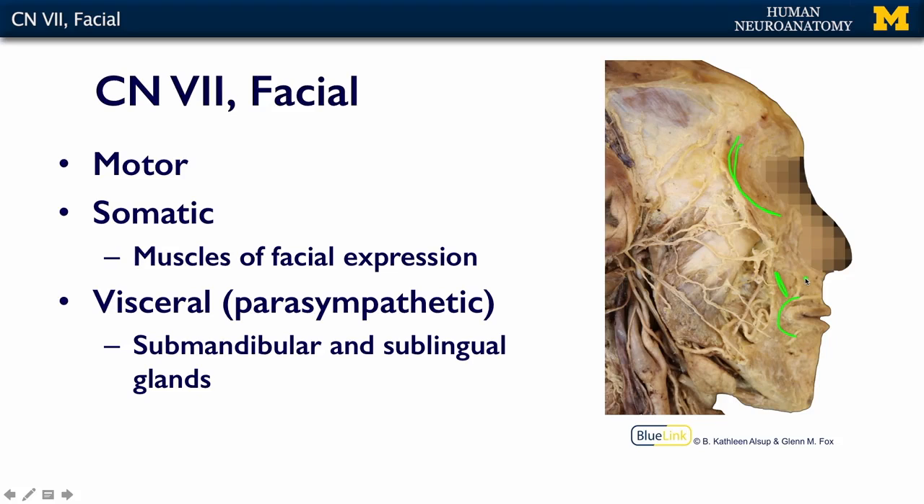These are muscles that Dr. Alsop probably talked a great deal more about in the musculoskeletal MOOC. This part of the nerve exits through the stylomastoid foramen, which is right behind your ear, right between the mastoid bone and the styloid process.